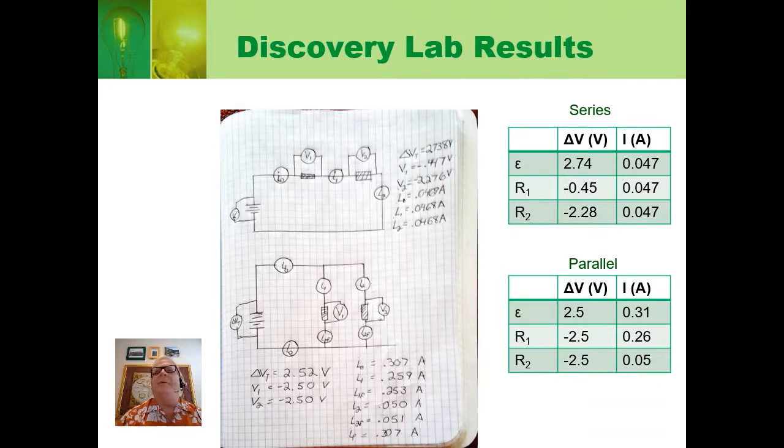Here are the results of the lab when I did it with our circuit kits. I used a 10-ohm resistor and a 51-ohm resistor along with a battery for the power supply. Looking at the series circuit, we had a 2.74-volt EMF. Let's see if this satisfies Kirchhoff's loop rule. On the first resistor, there was a voltage drop — a negative potential difference — of 0.45 volts. On resistor 2, there was a negative 2.28-volt potential difference. Adding those two together gives 2.73 volts of voltage drop and a 2.74-volt EMF. So to within the degree of precision of my lab, Kirchhoff's loop rule was confirmed.